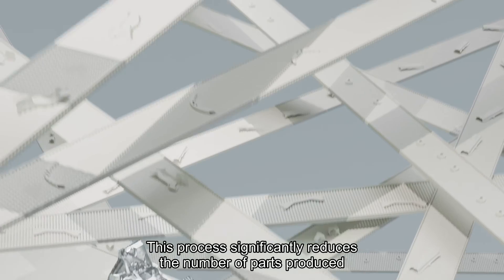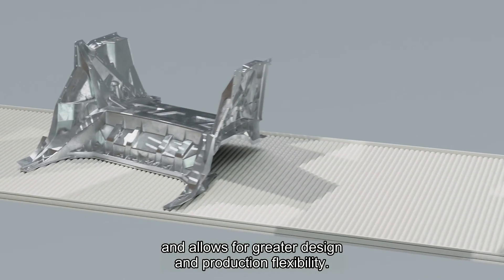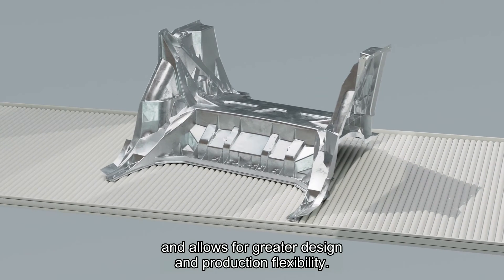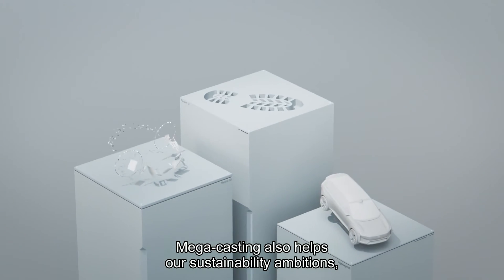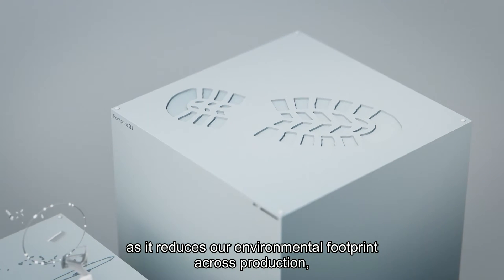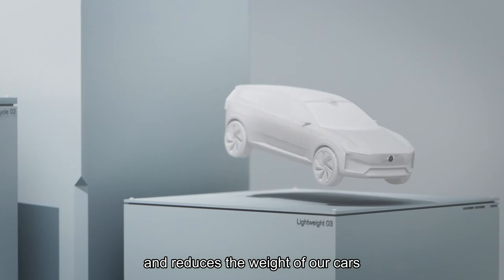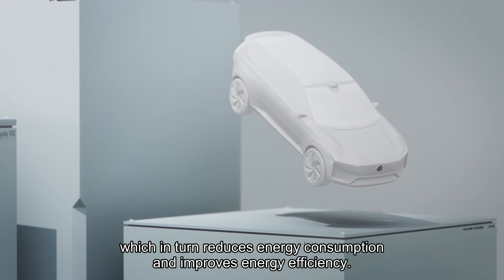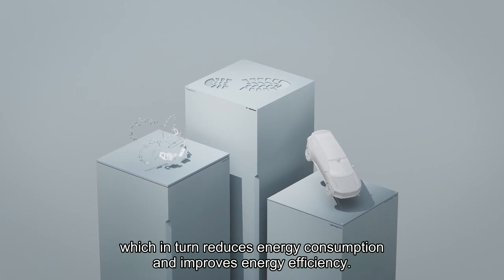This process significantly reduces the number of parts produced and allows for greater design and production flexibility. Megacasting also helps our sustainability ambitions, as it reduces our environmental footprint across production, gives greater potential for recycled content, and reduces the weight of our cars, which in turn reduces energy consumption and improves energy efficiency.